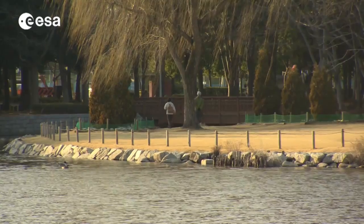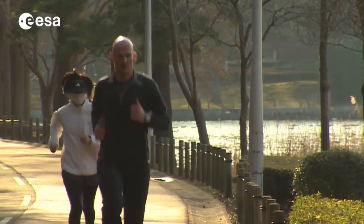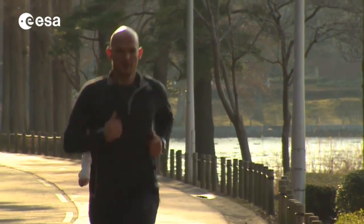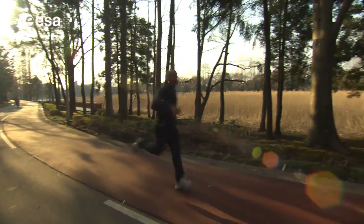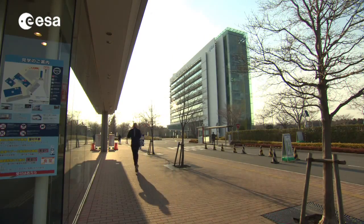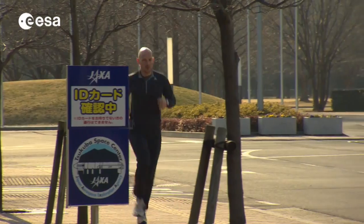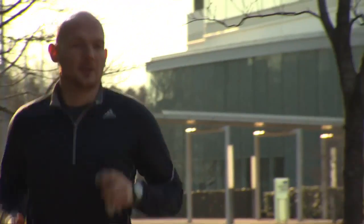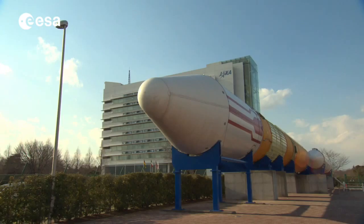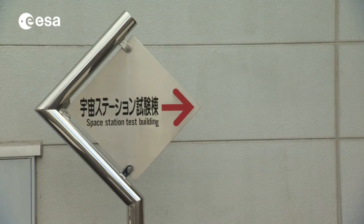It's an unusual environment for ESA astronaut Alexander Gerst's daily run — a Japanese park. This is Tsukuba, north of Tokyo, location of the Technical and Training Center of JAXA, the Japanese Aerospace Exploration Agency. Tsukuba is a mandatory stop for all astronauts preparing for a mission aboard the International Space Station, complementing training in Houston and Star City. This is where Alexander Gerst is learning how to work with the Japanese elements of the ISS.